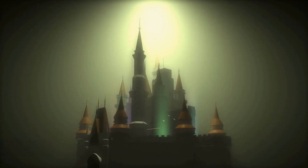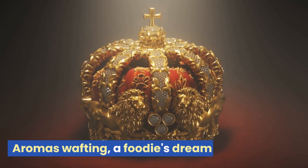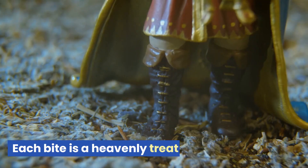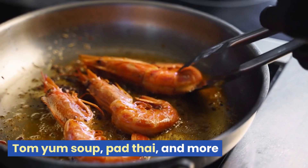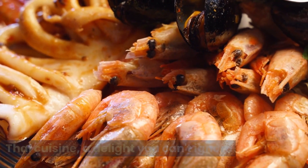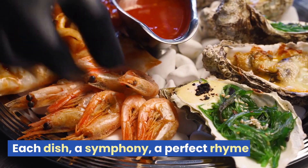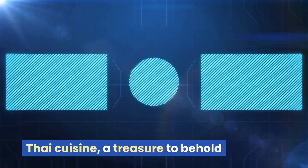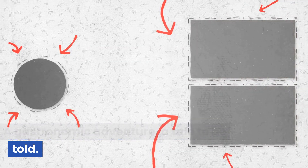Verse 3: From the street food vendors, a bustling scene. Aromas wafting, a foodie's dream. From the savory to the sweet, each bite is a heavenly treat. Chorus: Tom Yum Soup, Pad Thai, and more. Thai cuisine, a delight you can't ignore. The heat of chili, the tang of lime — each dish a symphony, a perfect rhyme. Outro: Thai cuisine, a treasure to behold — a gastronomic adventure, a tale to be told.